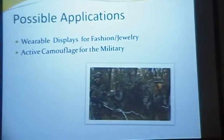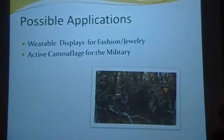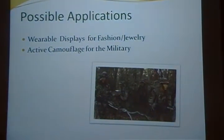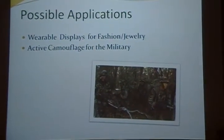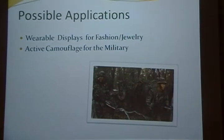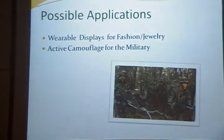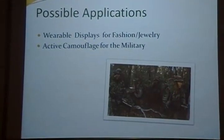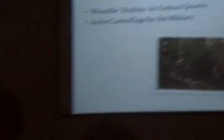There are different applications that this technology could be used in, one of which is clothing and jewelry because it is robust and flexible. Another application could be in our military — it could act as active camouflage. Imagine a soldier being able to adjust immediately to their ambiance with a pressable button, because if you integrate this technology into their uniform, that would be very possible.